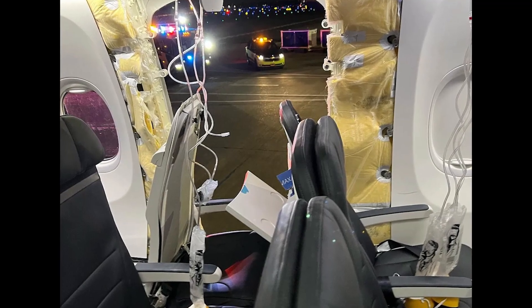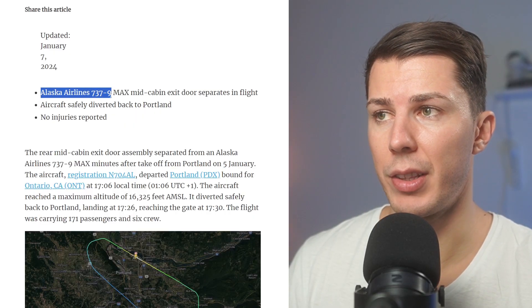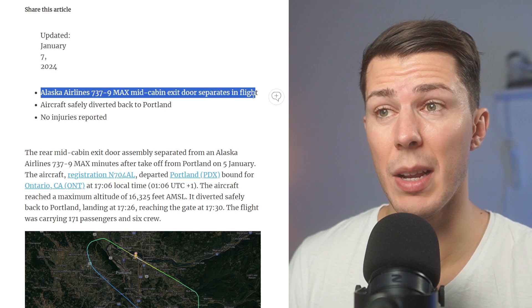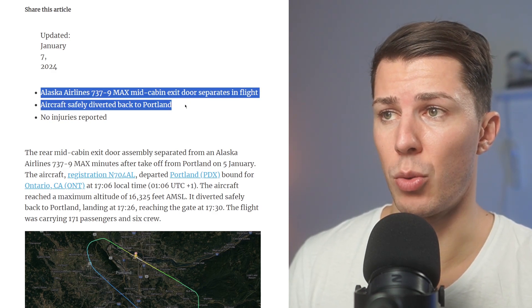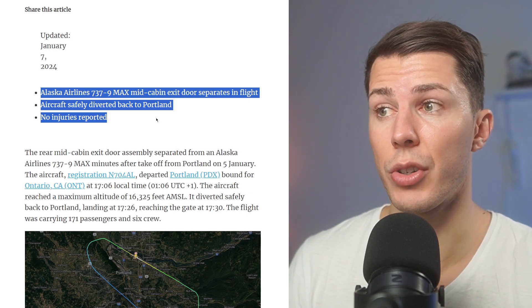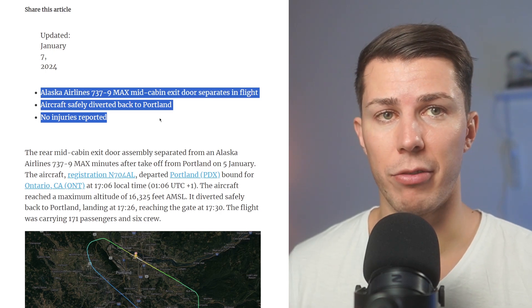Hello everyone and welcome back to my YouTube channel. Alex here, and in today's video we're talking about an Alaska Airlines incident: a Boeing 737 Max had its door ripped apart in flight. Alaska Airlines 737-9 Max mid-cabin exit door separates in flight — aircraft safely diverted back to Portland and no injuries reported. First of all, there were no injuries reported and everybody survived.